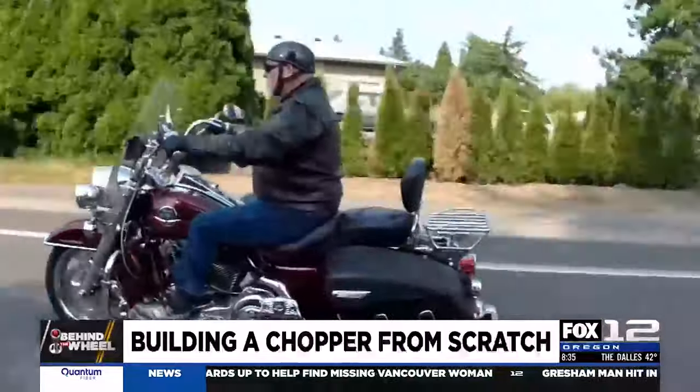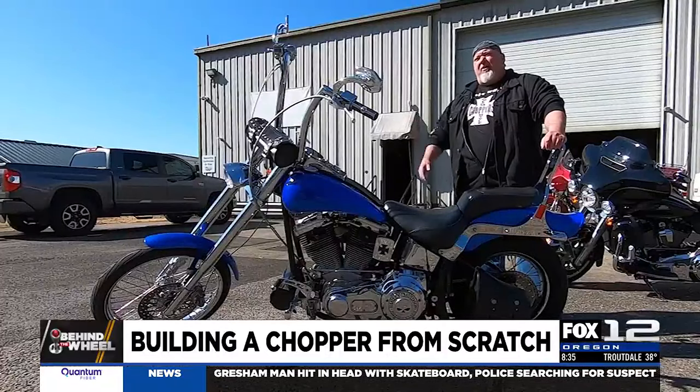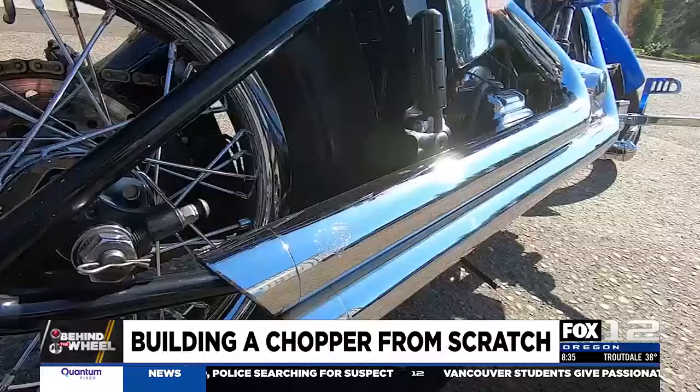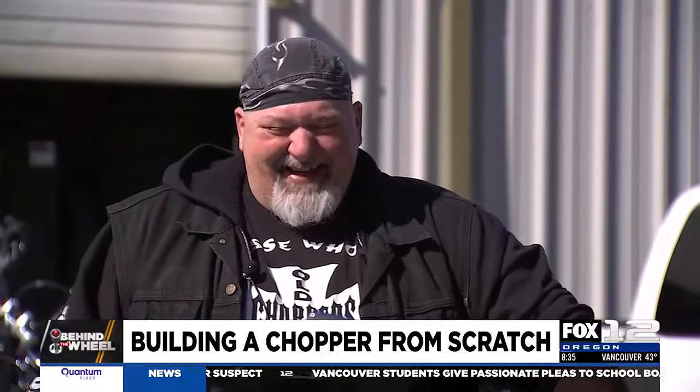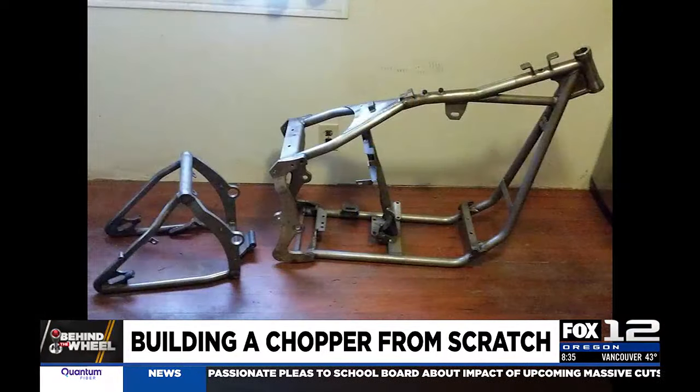Motorcycles come in all shapes and sizes — some are like these, some are like those, and then there's this. This is a custom chopper built from scratch. Owner and builder Ray Long has taken the old saying 'if you want something done right, do it yourself' to the extreme.